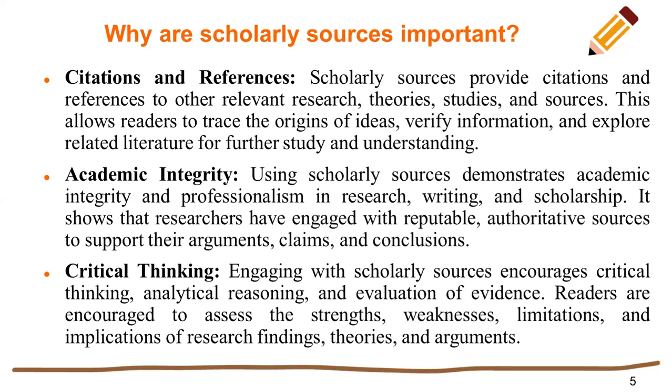Critical thinking. Engaging with scholarly sources encourages critical thinking, analytical reasoning, and evaluation of evidence. Readers are encouraged to assess the strengths, weaknesses, limitations, and implications of research findings, theories, and arguments.